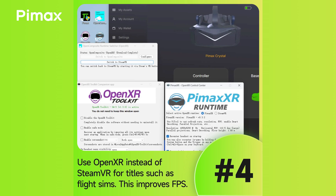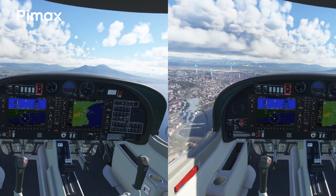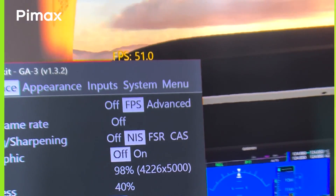Fourthly, use OpenXR instead of SteamVR for certain titles. SteamVR is popular, but for titles such as DCS World or Microsoft Flight Simulator, OpenXR greatly improves performance. Click the link in the bio for our setup guide.